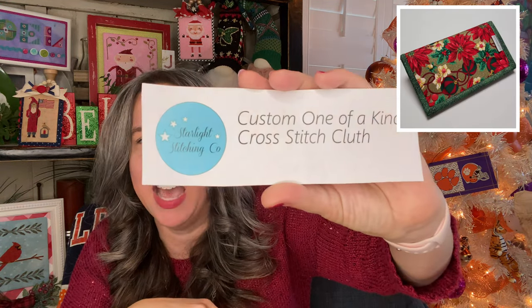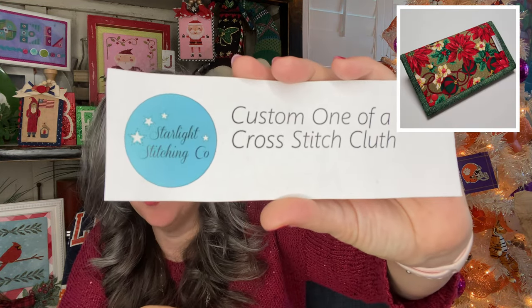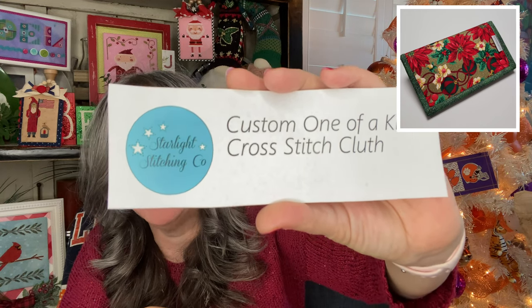And last but not least — the thing that started this entire grand prize was Amanda at Starlight Stitching Co. I will put a picture right here of what it is. Amanda has donated one of her custom one-of-a-kind cross-stitch clutches. I will put a picture right here of the actual one-of-a-kind that she has donated. It is a gorgeous Christmas-themed clutch, and that will come directly from Amanda. That is also the grand prize. So that is the grand prize giveaway box for Flossmas 2021.